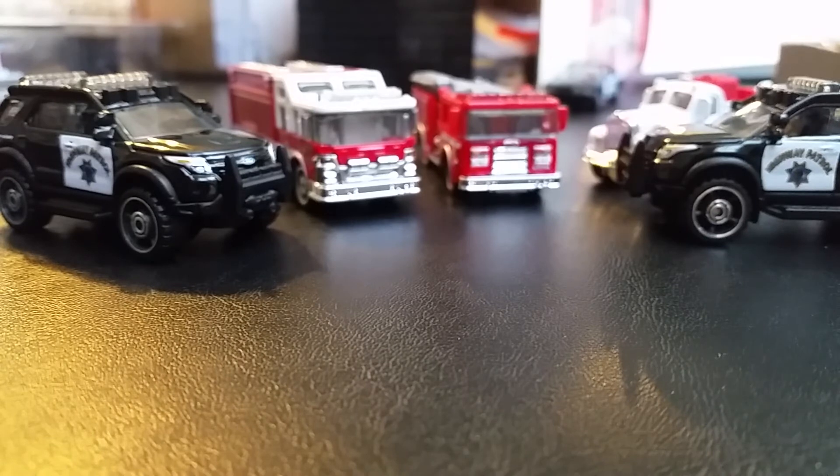Thank you guys for watching — hope you enjoy these. Check out Meijer and Toys R Us; those are the two known stores right now. I see these at $2.99 at Toys R Us and $3.99 at Meijer — surprisingly Toys R Us came in lower. Thank you for all the support, check out my other channels, see you guys next time. Bye!